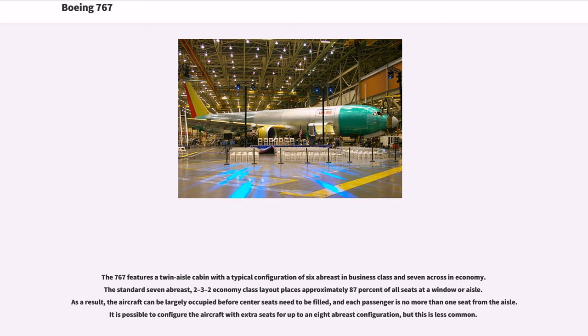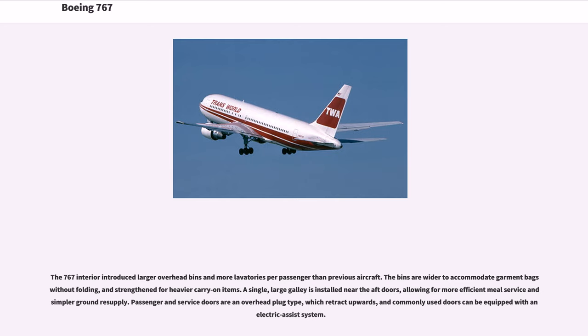The 767 features a twin-aisle cabin with a typical configuration of 6 abreast in business class and 7 across in economy. The standard 7-abreast, 2-3-2 economy class layout places approximately 87% of all seats at a window or aisle. As a result, the aircraft can be largely occupied before center seats need to be filled, and each passenger is no more than one seat from the aisle. It is possible to configure the aircraft for up to an 8-abreast configuration. The 767 interior introduced larger overhead bins and more lavatories per passenger than previous aircraft. A single large galley is installed near the aft doors, allowing for more efficient meal service and simpler ground resupply.